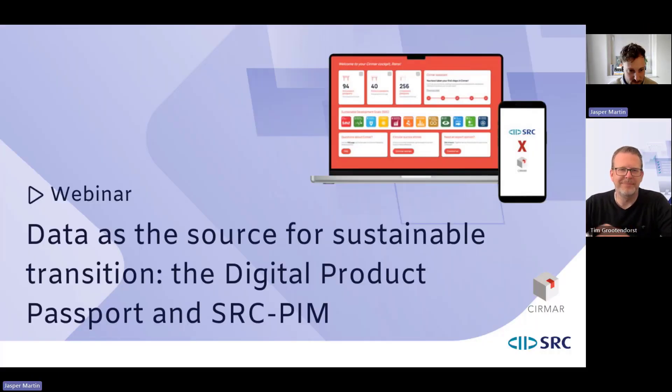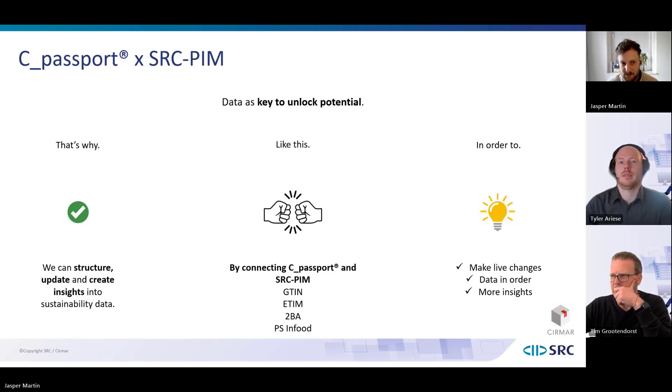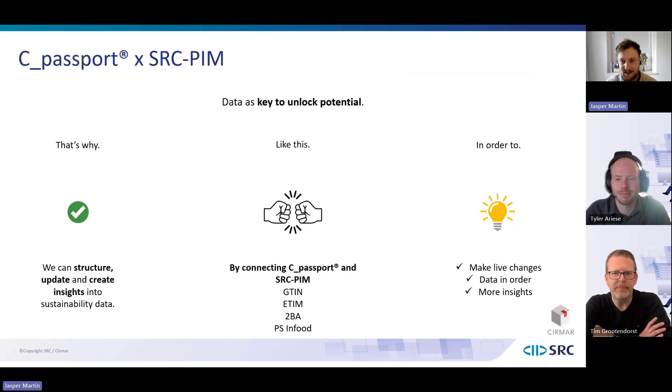This is why we have joined forces — we want to use data as a key to unlock the circular potential of products. We can structure, update, and create insights; connect cpassport and the SRC PIM system based on data standards; make live changes; have data in order; and create insights that provide better options for sustainable choices — both for customers and for companies using digital product passports and the PIM system. Before we close, let's look at some of the questions from the Q&A and chat.